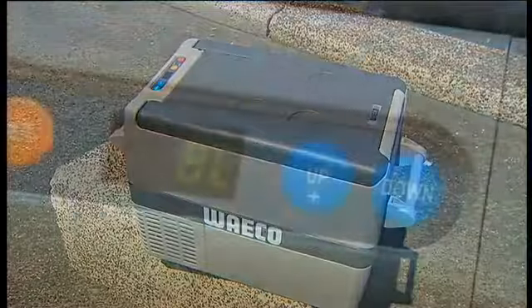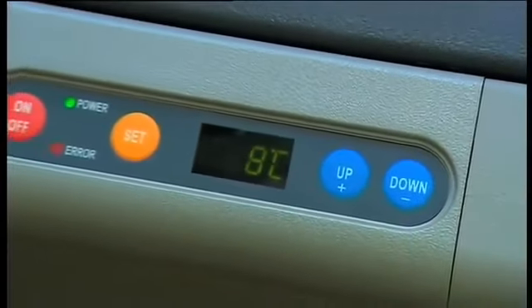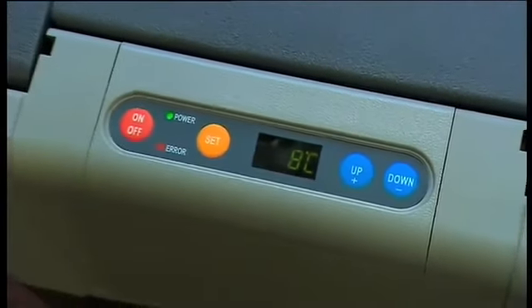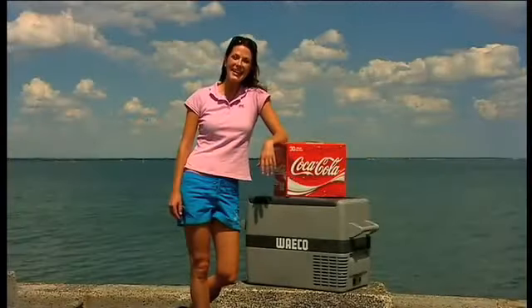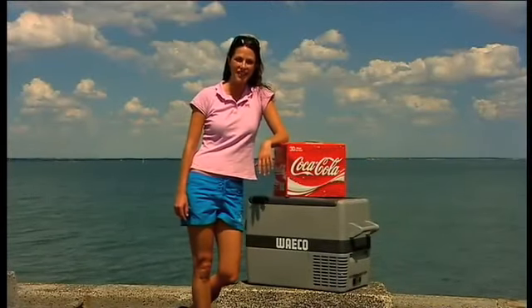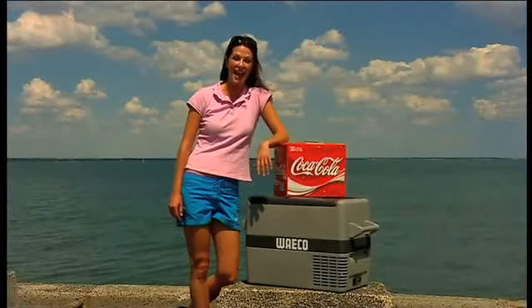The digital display is far more than just a temperature indicator. It houses the emergency and memory function, 3-stage battery protection and a high-powered turbo for when you need it. Plus, it has a total capacity of 37 litres. Now that's a lot of cans.